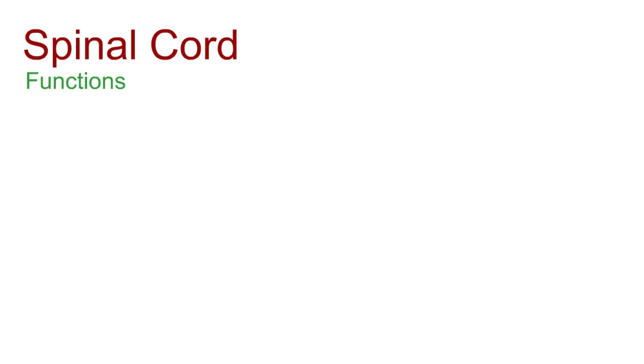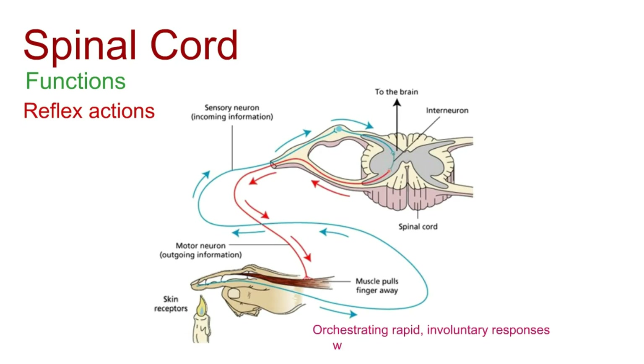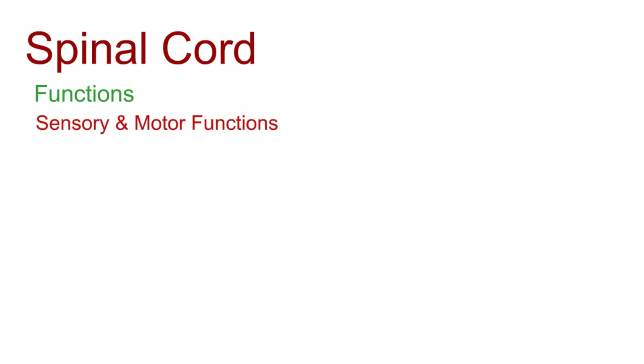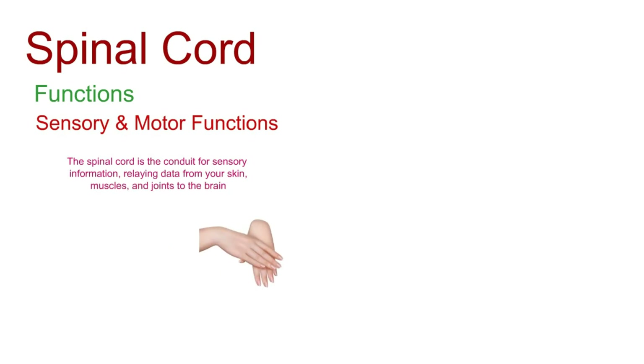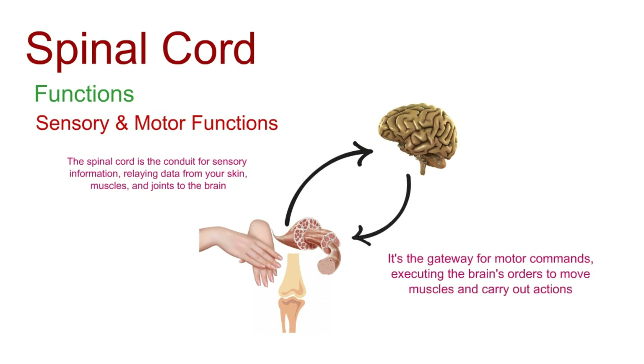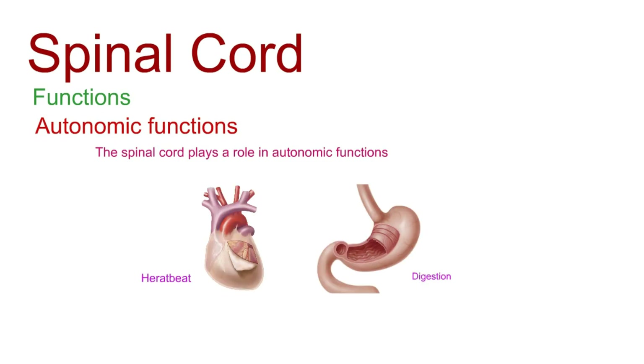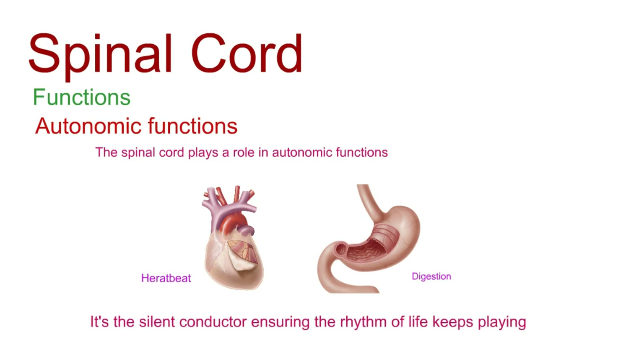The spinal cord is also a maestro of reflexes. Ever touch something hot and immediately jerk your hand away? That's the spinal cord at work, orchestrating rapid, involuntary responses without waiting for the brain's input. The spinal cord is the conduit for sensory information, relaying data from your skin, muscles, and joints to the brain. It's also the gateway for motor commands, executing the brain's orders to move muscles and carry out actions. The spinal cord also plays a role in autonomic functions — those automatic processes like heartbeat and digestion — serving as the silent conductor ensuring the rhythm of life keeps playing.